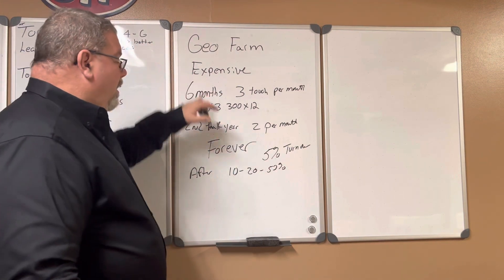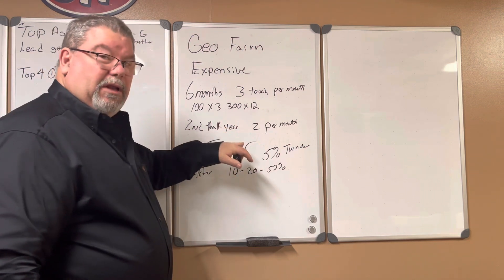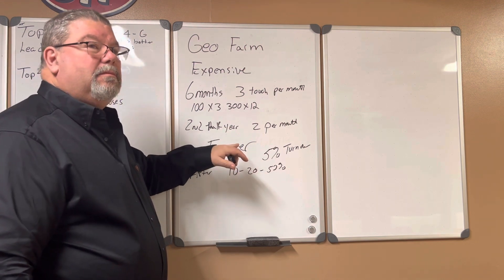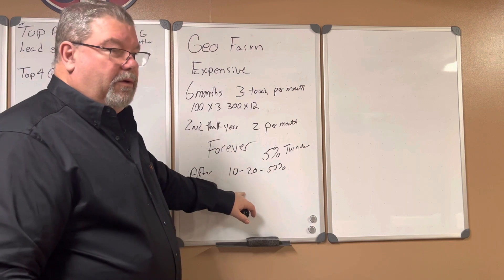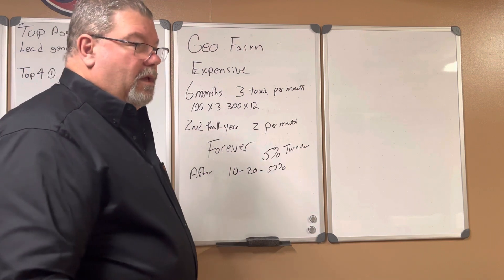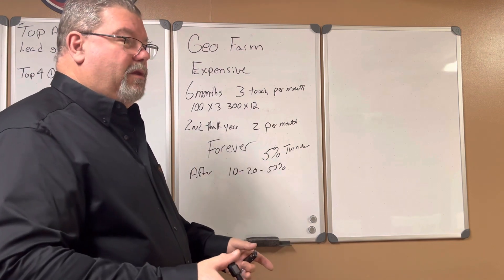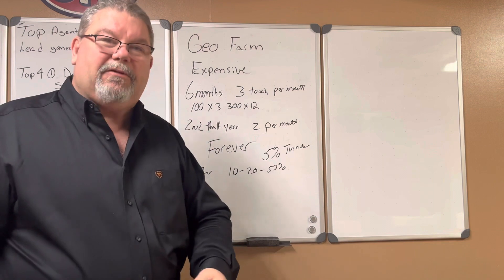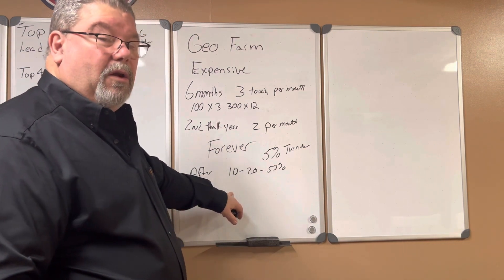It costs a lot and there's a lot of work involved, but it's an awesome lead generation source — it just takes time. Either go all in or don't do it at all. Your geo farm can start with 10 houses, add 10 more this year, 10 more next year, 100 the year after that. You don't have to spend money, but you're going to have to knock on a lot of doors.